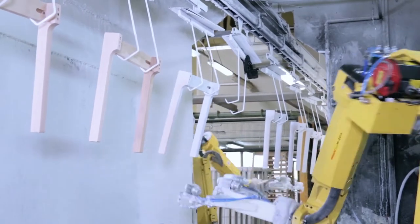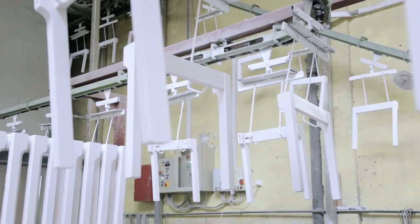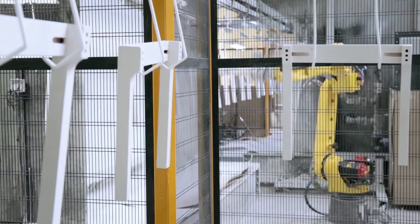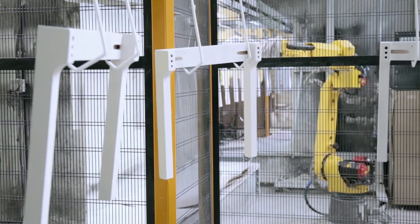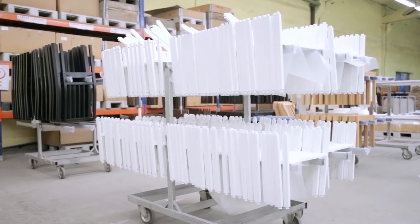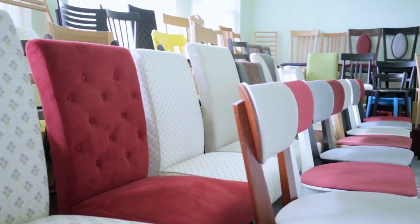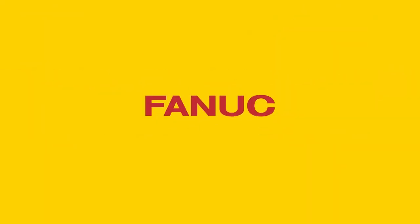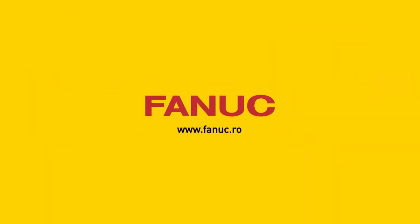As a result of the success achieved with the first automated dyeing lines, we are sure that the automation processes will continue in this factory. We are proud that through the solutions we offer to our clients, we are present in people's homes and we bring added value into their lives every single day.